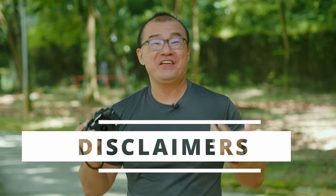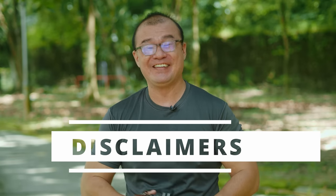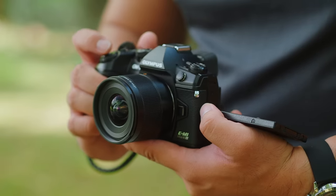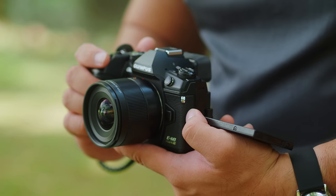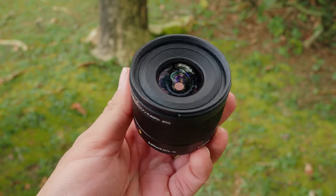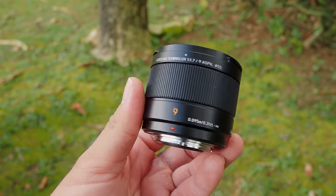As usual, before we dive in, here are some important disclaimers. I have no affiliation or connection to Panasonic. I bought this lens with my own money and I've been using it for several weeks now. All the opinions I'm sharing in this video are my own, based on my user experience as a professional photographer, but they are non-technical. If you want technical data analysis, this is not the place. I have plenty of photographs shot with this lens, and I'm sharing my thoughts on what I like and dislike about it.